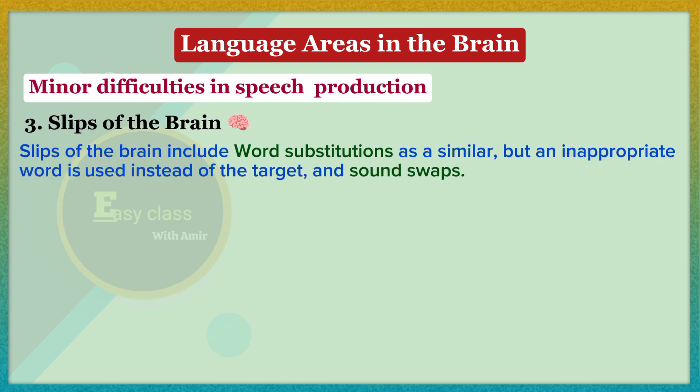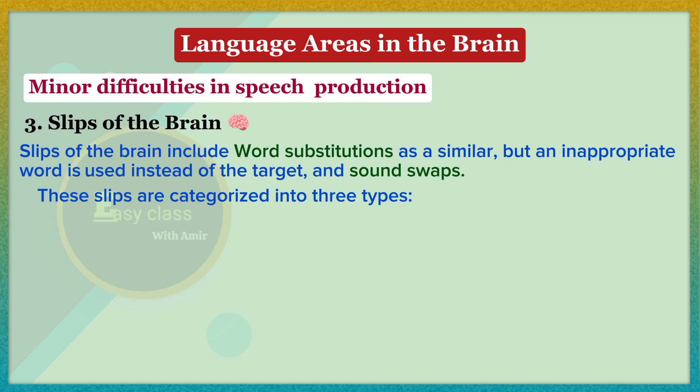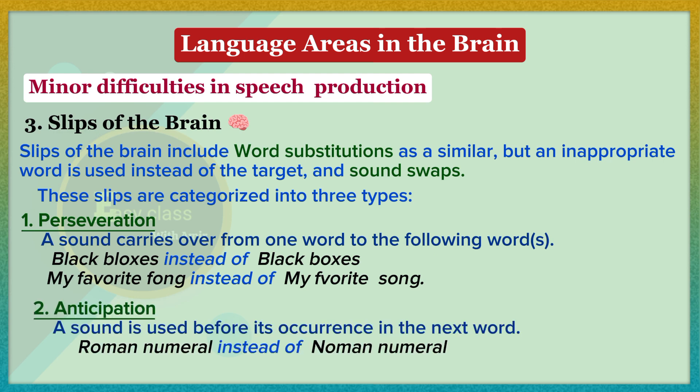Slips of the brain include word substitutions where a similar but inappropriate word is used instead of the target, and sound swaps — for example, a former president corrected himself when he said 'we've had some sex... setbacks.' These slips are categorized into three types. Perseveration is when a sound carries over from one word to the following word, as in 'black blocks' instead of 'black boxes.' Anticipation is when a sound is used before its occurrence in the next word, so 'roman numeral' comes out as 'noman numeral.'